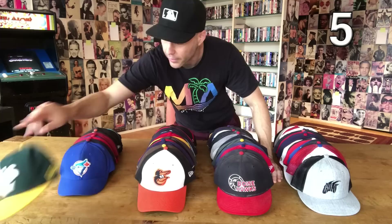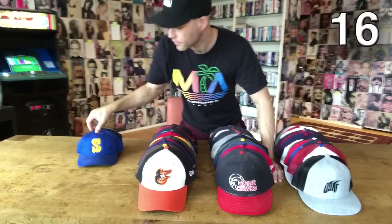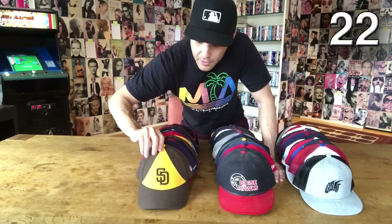Here we go: the Angels, Astros, Athletics, and a large logo Athletics hat. If I have multiple team hats it's because if I'm seeing a team play two or three or four days in a row I might want to change up my hats so they don't start to recognize me day after day. Blue Jays, Braves, Brewers, Cardinals, Cubs, Diamondbacks, alternate Diamondbacks, Dodgers, Giants, Indians, Mariners, and an old-school Mariners logo — love that one.